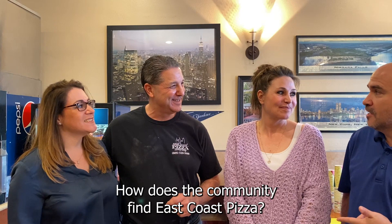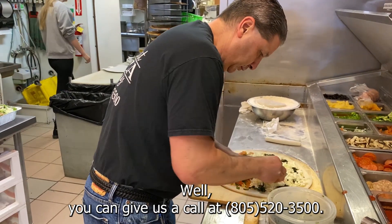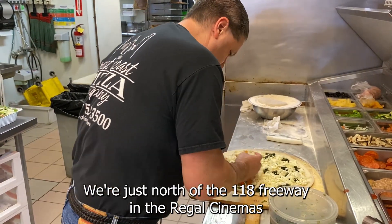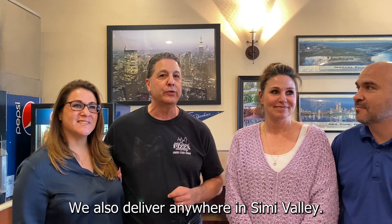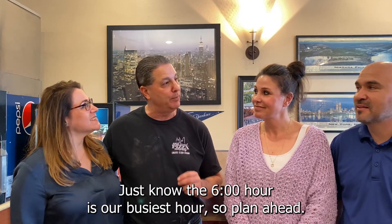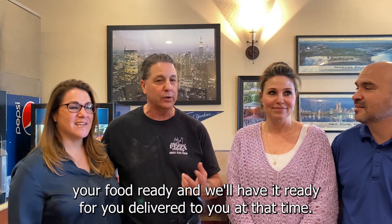How does the community find East Coast Pizza? You can give us a call at 805-520-3500. We're at 2667 Papel Canyon Road, just north of the 118 Freeway in the Regal Cinema Shopping Center, between Panda Express and Natural Cafe. We also deliver anywhere in Simi Valley. Just know the 6 o'clock hour is our busiest hour — plan ahead. You can always call ahead and let us know what time you want your food ready, and we'll have it ready for you or delivered at that time.